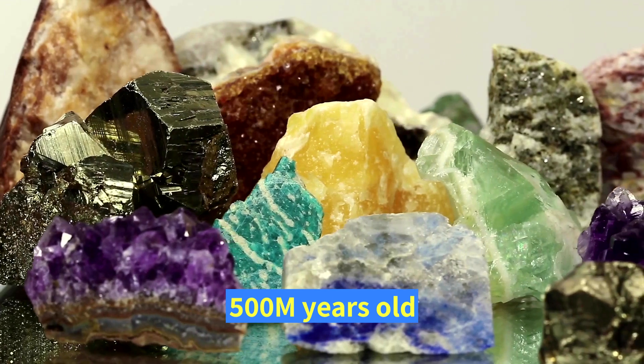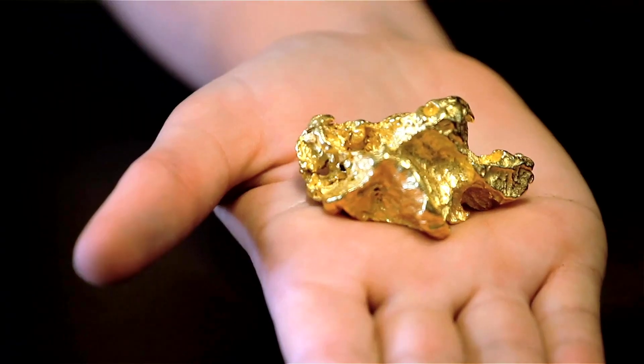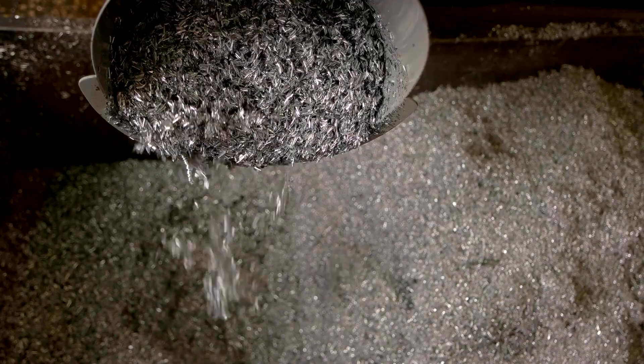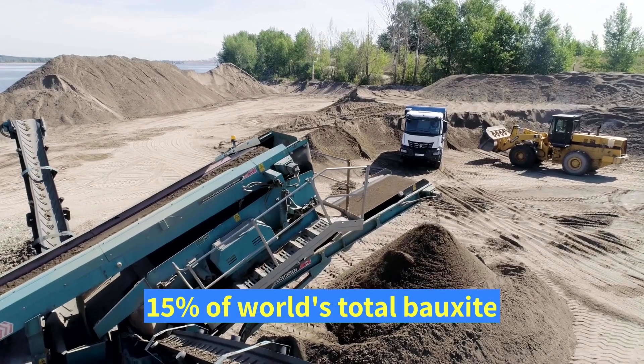The river has 500-million-year-old mineral grains from sediments from mountains and is abundant in natural resources. It contains the world's largest bauxite reserves, which hold 15 percent of the world's total bauxite.